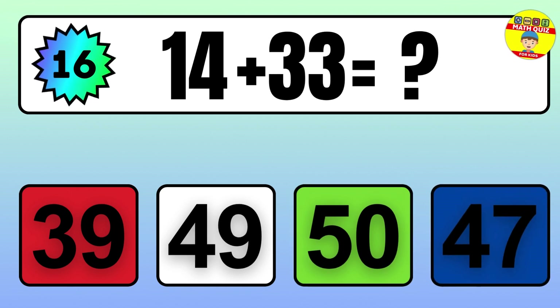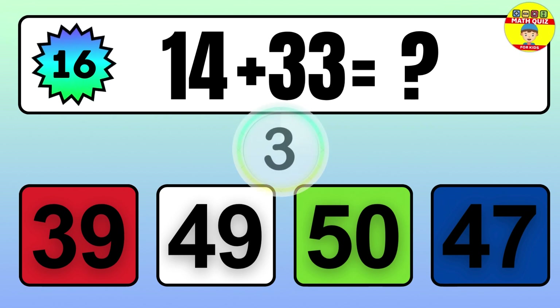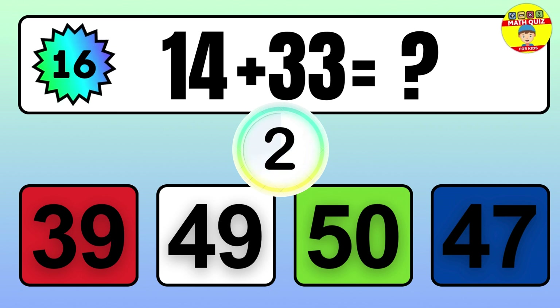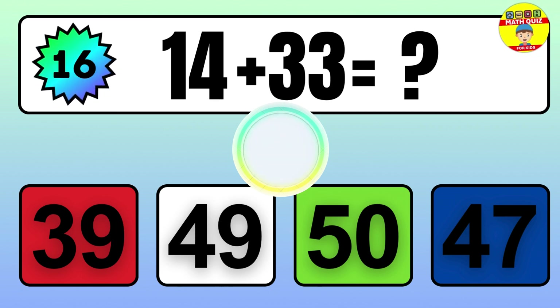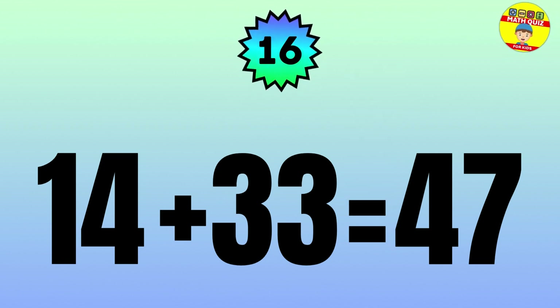Question: 14 plus 33 equals what? The answer is 14 plus 33 equals 47.